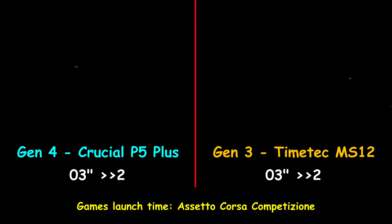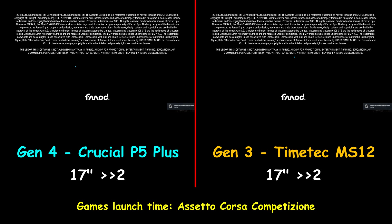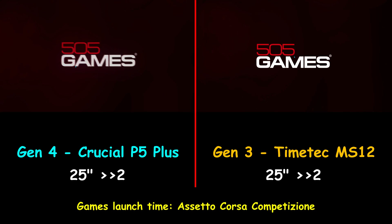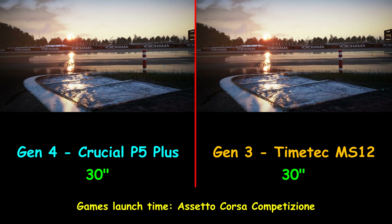Now testing the third game — Assetto Corsa Competition. Here the same story: both drives performed exactly the same, launching the game in 30 seconds. We can see that in game launching, there are no real advantages from the Gen4 drive over the Gen3 drive. But will this be the case in file copy testing?